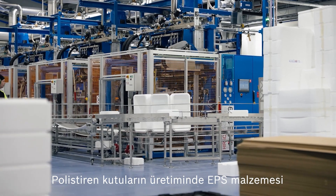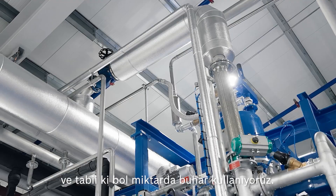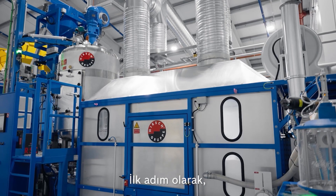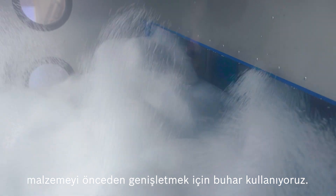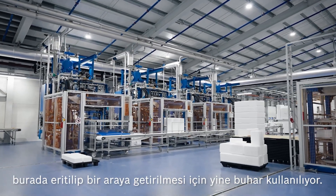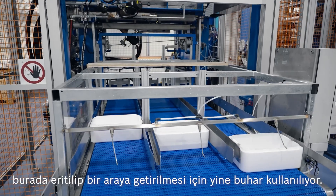In the production of the styrofoam boxes, we are using EPS material and of course a lot of steam. First of all, we use the steam to pre-expand the material, and then we pump it into a molding machine where we use steam to melt it together.